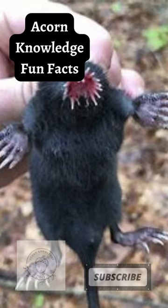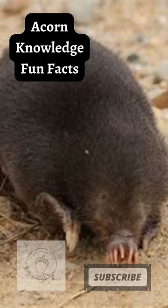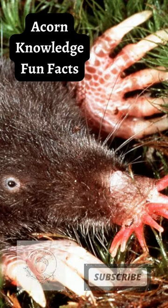Their star is the most sensitive touch organ known in any mammal. It contains more than 100,000 nerve fibers — around 5 times the number of touch fibers in a human hand — all packed into their star, which is smaller than a fingertip.